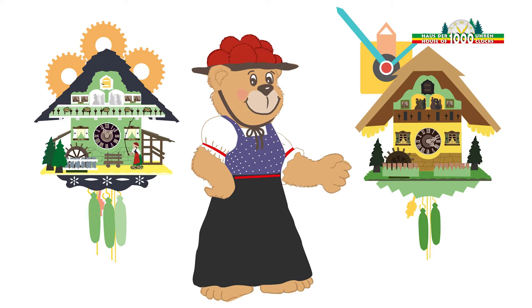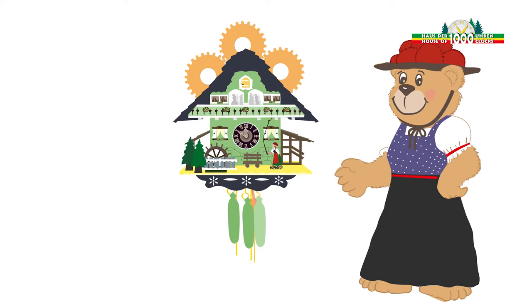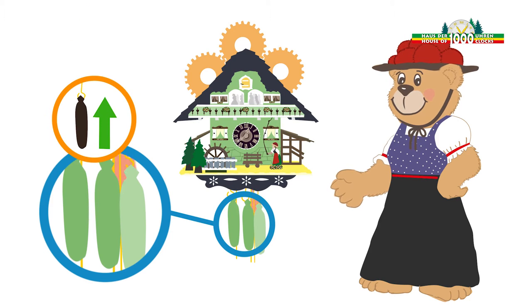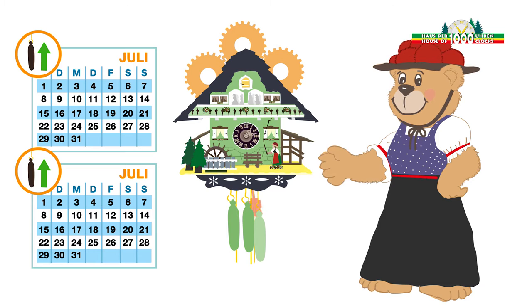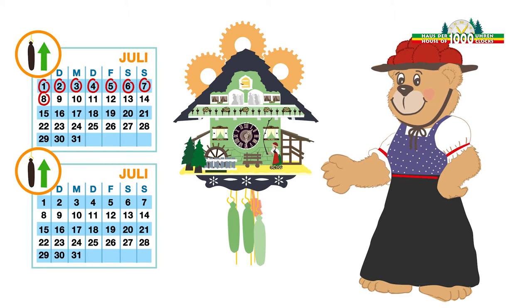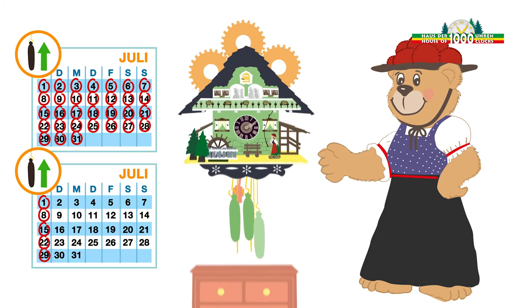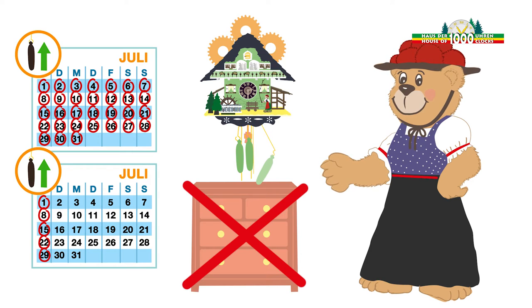What is the difference? A mechanical clock is run by the clock weights. The weights move slowly down and are moved back up by pulling the chains by hand. This is done either daily on the 24-hour clockwork or weekly on the 8-day clockwork. There should be nothing placed underneath the clock, otherwise the clock could stop ahead of time.